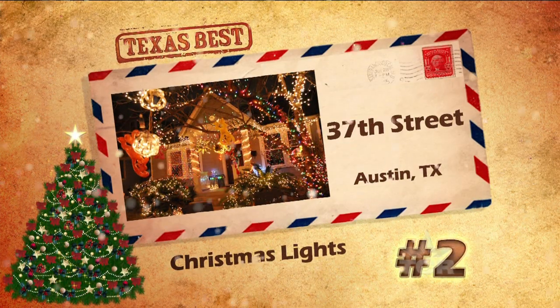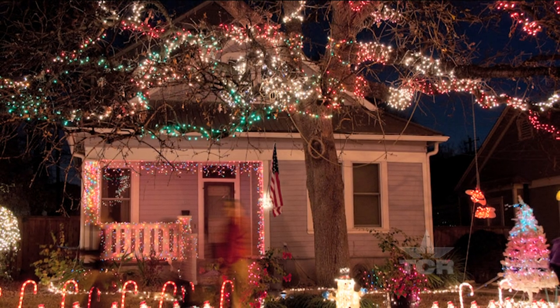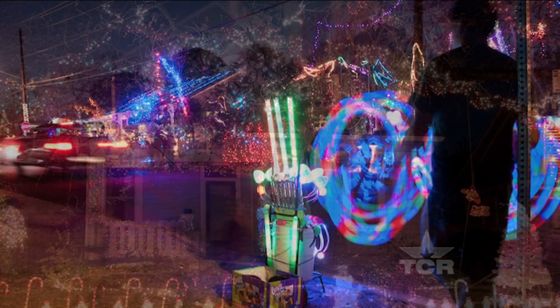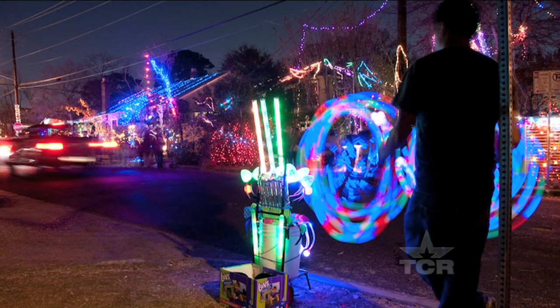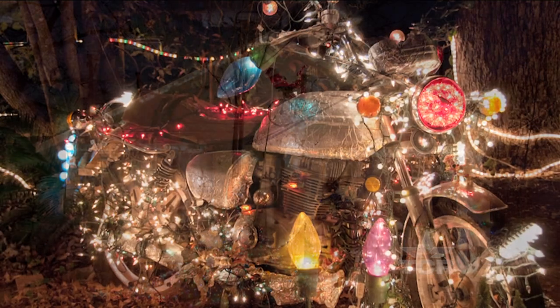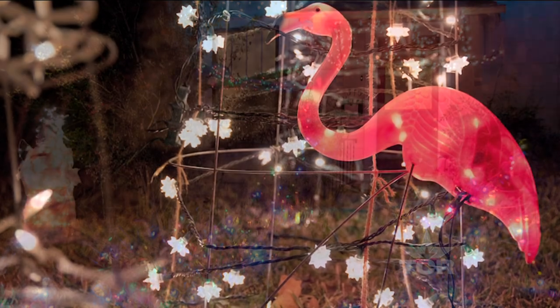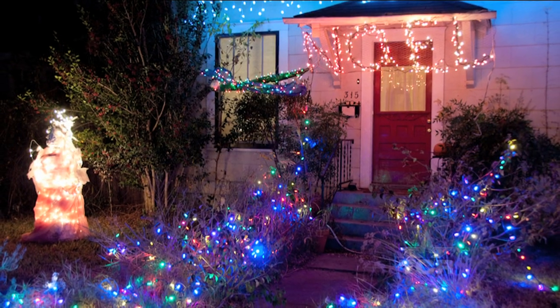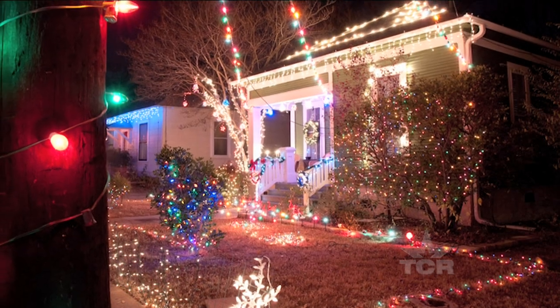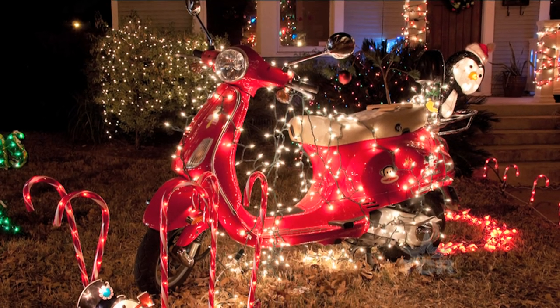Your second most popular choice is 37th Street in Austin. Residents of this particular block put up a funky free-for-all of traffic-stopping Christmas lights. They're hung, strung, and draped across every inch of vertical space. The resulting chaos is not only a holiday site, but also a nod to our state's independent streak. It all happens without any central planning.